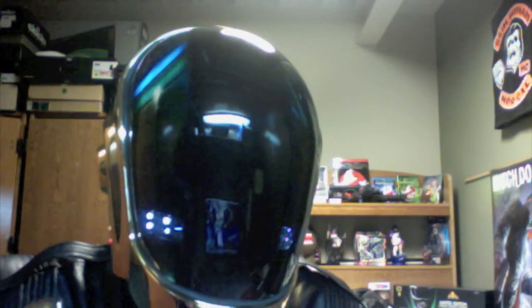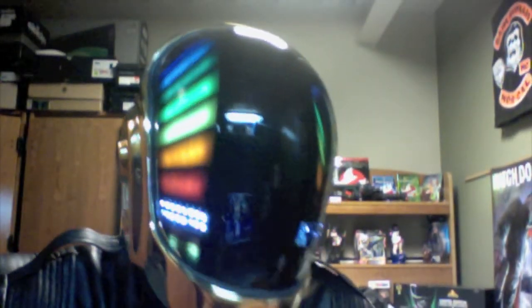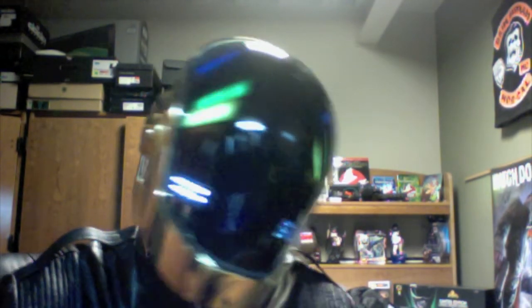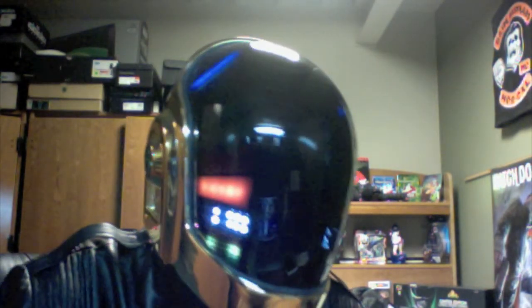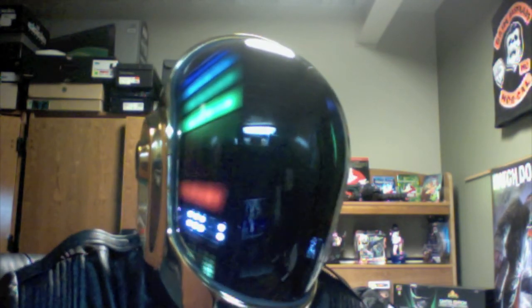Be sure to like this video, subscribe, and if you have any questions about the whole outfit, leave them down in the comment section and I'll try to get back to you. Other than that, that's it guys — this is viperguy84 signing out and this is my Daft Punk outfit.